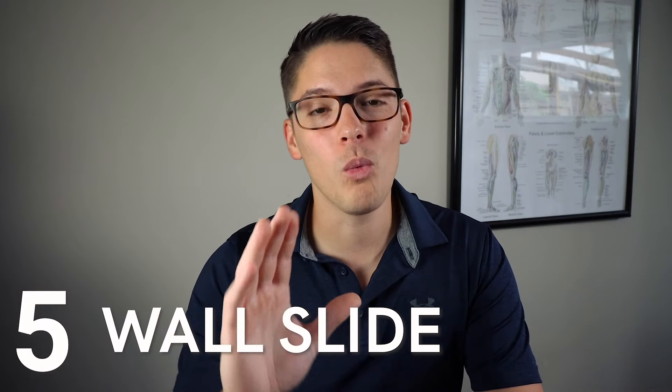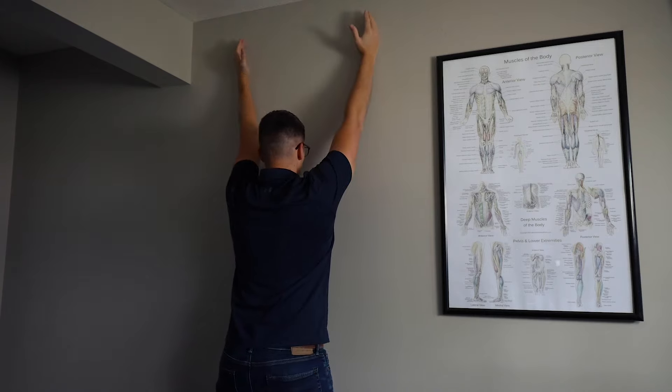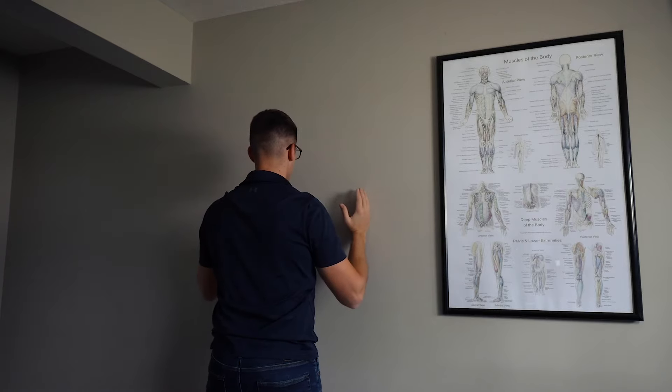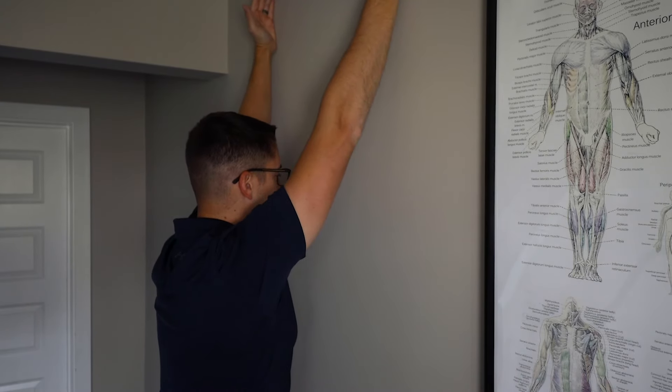The fifth exercise is called a wall slide. A lot of my patients with rotator cuff tears have difficulty raising their arm above head level, which can be a real problem when reaching into a cabinet or fixing your hair. They're often really surprised with how high they can reach when they use a wall for support. Slide your arm up the wall, keeping your neck relaxed and only going as far as you can without pain. Bring your arm back down and repeat — try two to three sets of 10 to 15 wall slides a day.